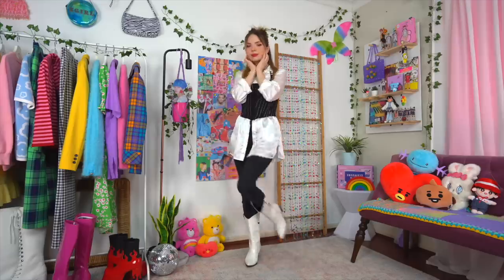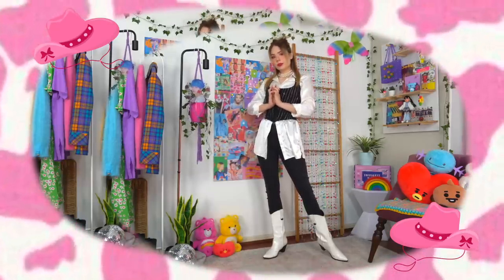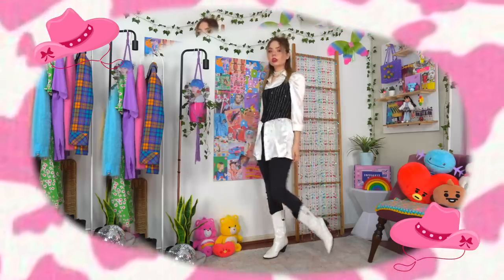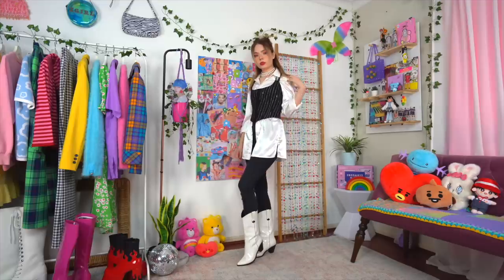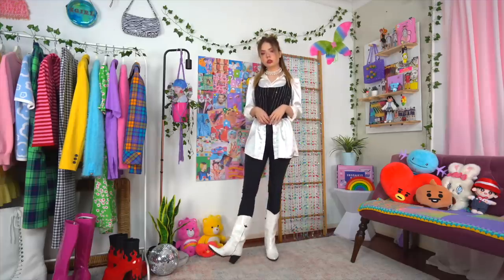I finished off with my cowboy boots. To be fair, I would style these with practically anything, but they're a good idea for skinny jeans because they distract from the fact that the jeans are fitted around the ankles. Really, you have no idea what's going on beneath these cowboy boots.